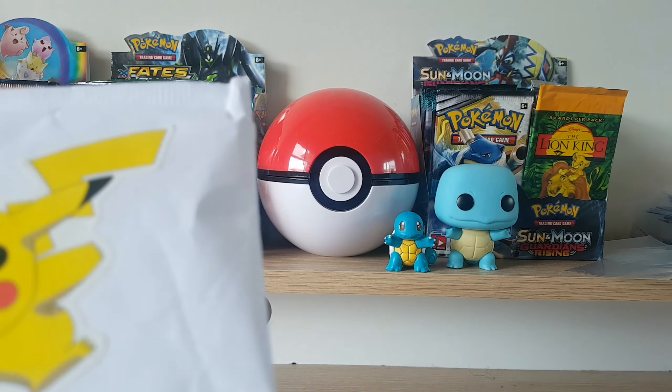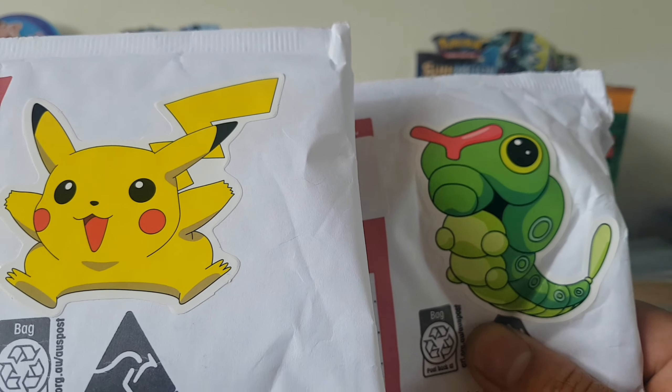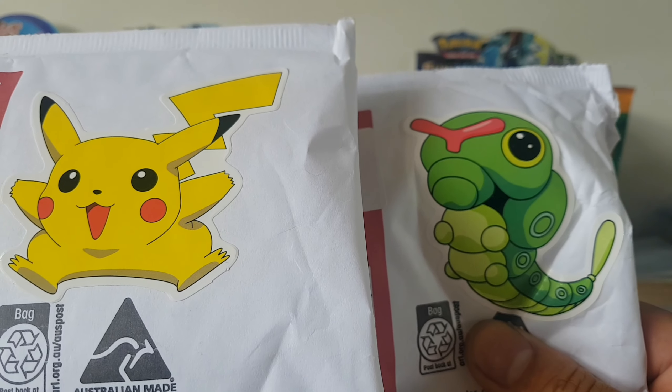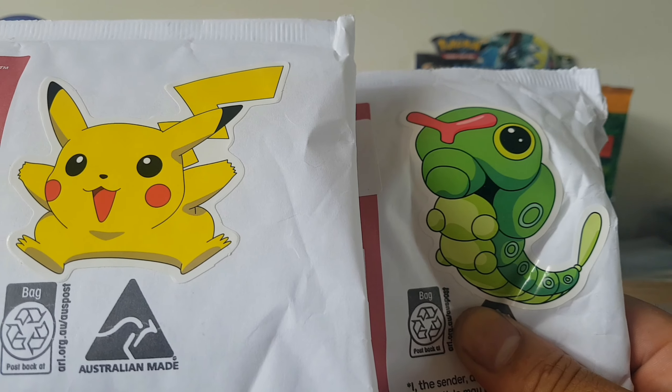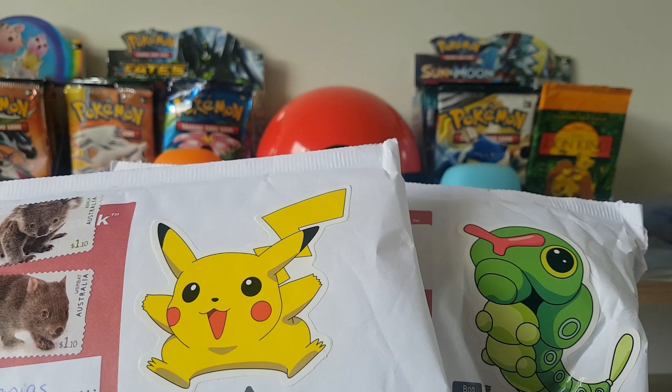What's up guys, DJ back again. We have two packages to open up today from Welcome Stranger. As usual, we got some Pokemon, we got some basketball, we got some PSA cards — a whole bunch of randomness. Let's get into it.